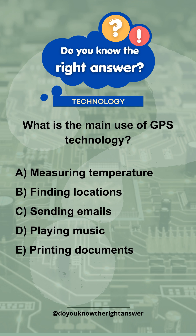A. Measuring temperature. B. Finding locations. C. Sending emails. D. Playing music. E. Printing documents.